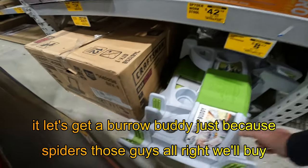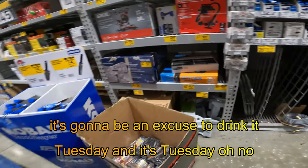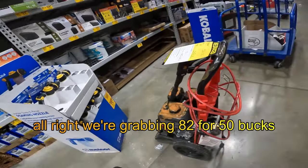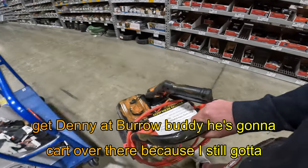All right, we'll buy it. Let's get a burro buddy — just because, why not? It'll be an excuse to drink it on Tuesday. All right, we're grabbing a YouTube for $50. Come on. We're going to take that big cart over there because I still got to get Denny a burro buddy — he's going to want it.